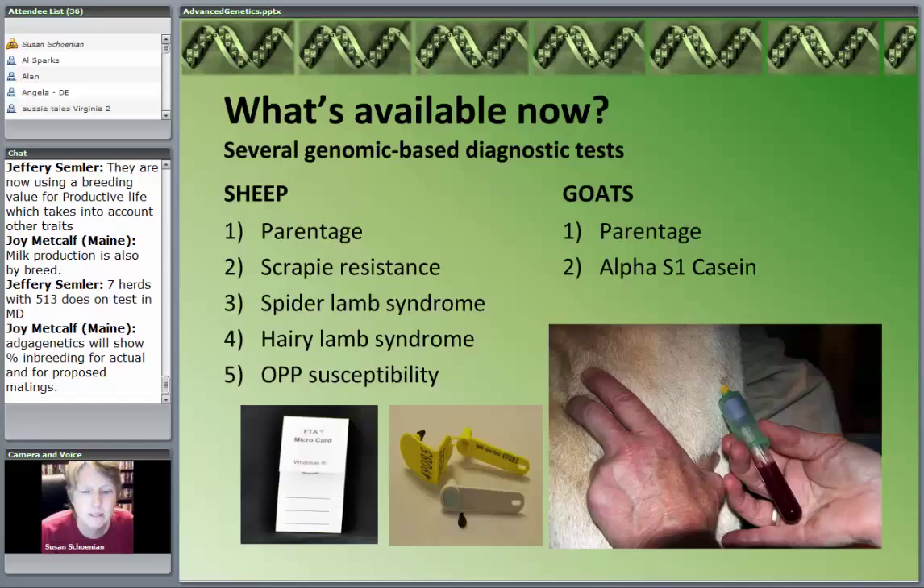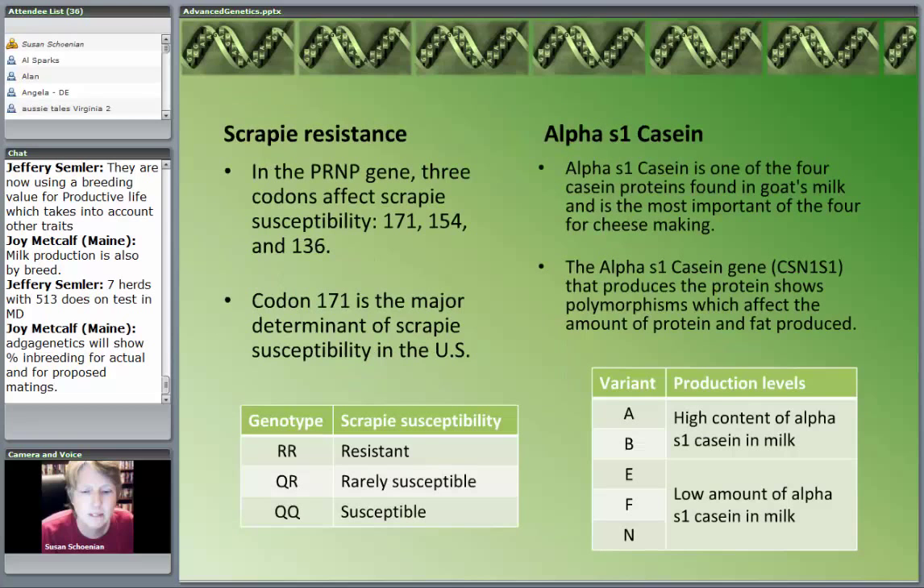These are available to us. Sometimes there are certified labs; sometimes individual labs do the testing. If you're interested in any of these and you're not sure where to get them tested, just drop me or Jeff an e-mail and we can tell you.